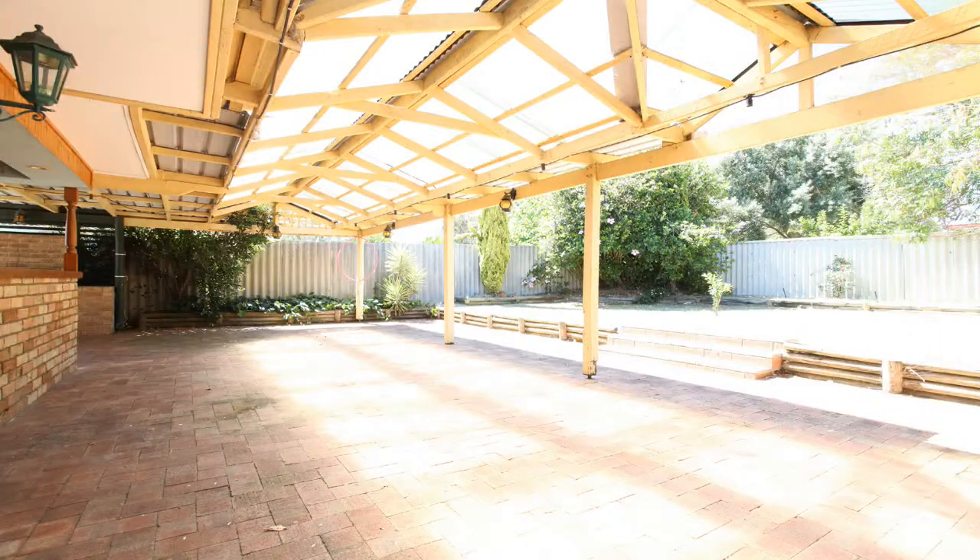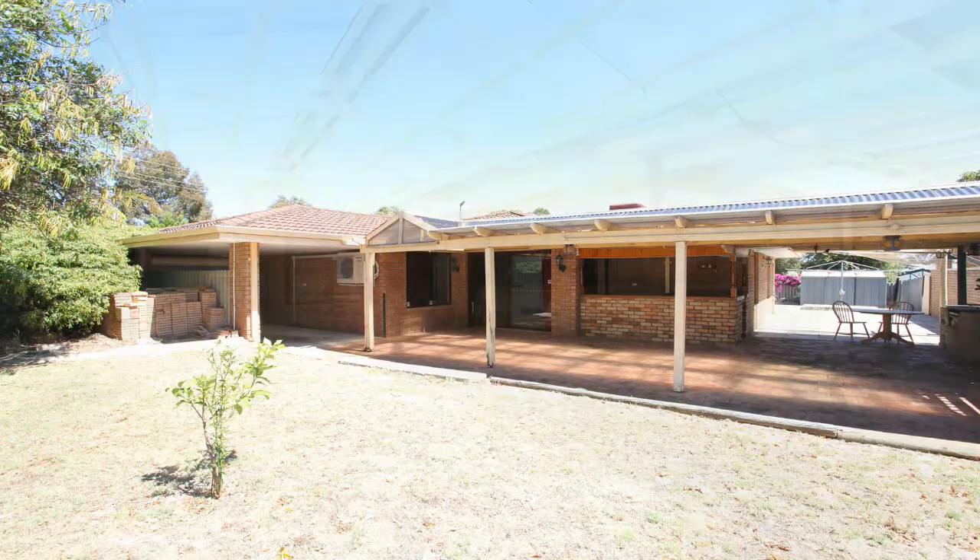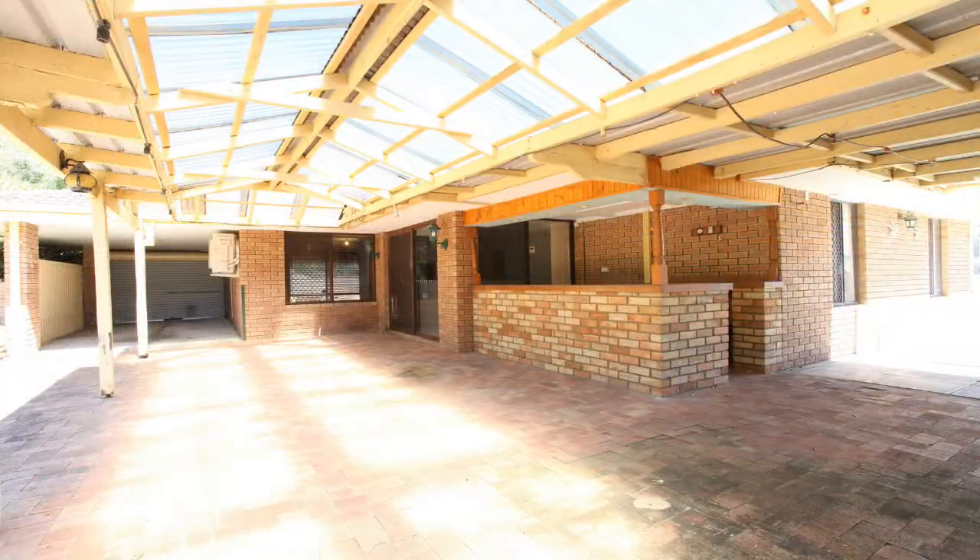Step outside and you'll be amazed by the large backyard, which is perfect for entertaining all year round. There is also a large built-in bar, perfect for when you have guests over.